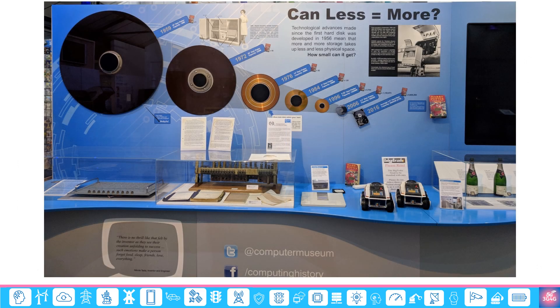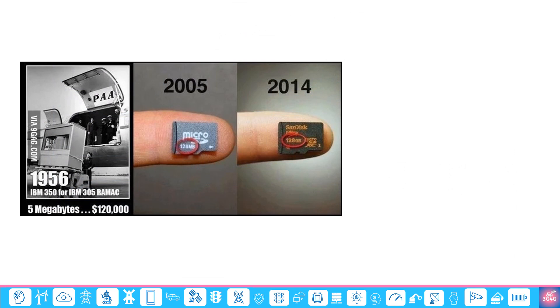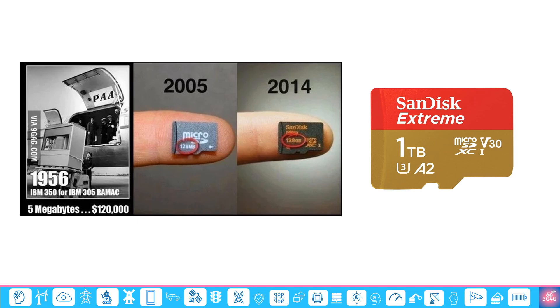The Computer Museum in Cambridge in the UK has a nice collection of hard disk platters showing how they have evolved over the years. Hard disks are mostly hidden and we hardly ever see them in practice nowadays. SD cards are still commonly used. In 2005, a micro-SD card had a max of 128 MB of storage. By 2014, it was 128 GB. Now we have 1 TB of storage, though not very common or cheap, but it is still available.